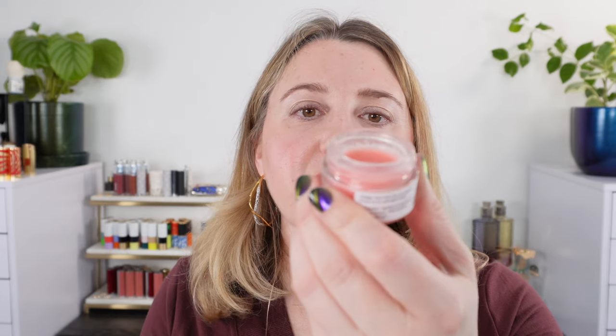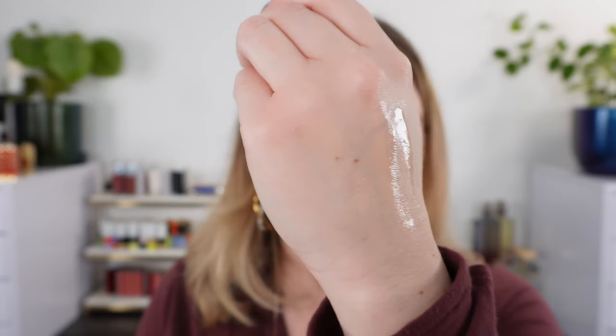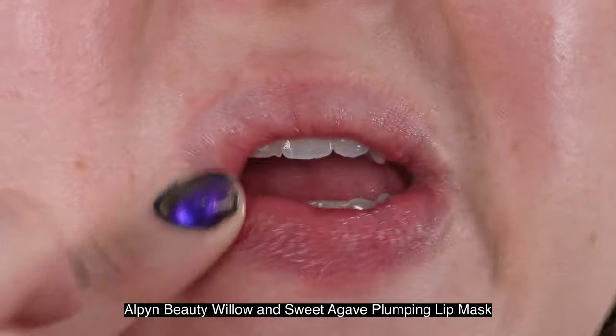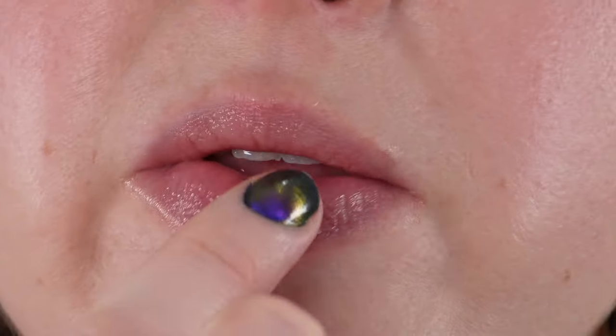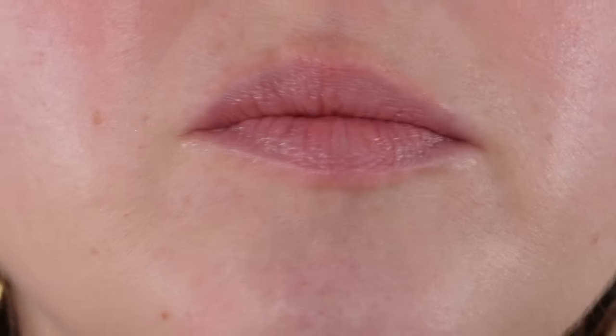Next, we have Alpine Beauty — this is the Willow and Sweet Agave Plumping Lip Mask. It has a really nice fruity scent, very pleasant smelling, and it's one I like to use in the morning or at night. This one has hyaluronic acid, sweet agave extract which helps bind moisture to increase hydration, white willow bark — nature's salicylic acid according to Alpine Beauty — which will help decrease the roughness of your lips and provide natural exfoliation. We also have wild choke cherry and vitamin E, providing antioxidant protection to your lips and softening them as well.